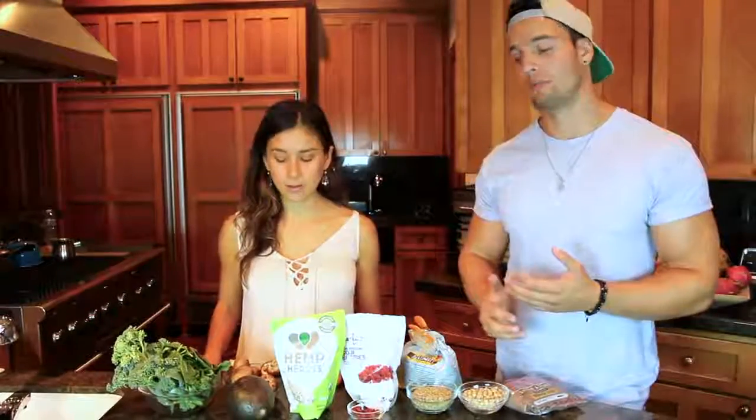Another one is beautiful hemp seeds — hemp hearts. They have 33 grams of protein per 100 grams. Things are starting to get serious! That is a lot — 33% of it is actually protein. It obviously has loads of amazing amino acids, omega-3s, and it tastes pretty good. It's awesome and good for your brain.